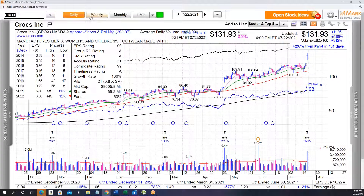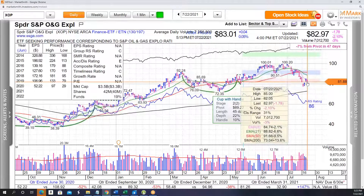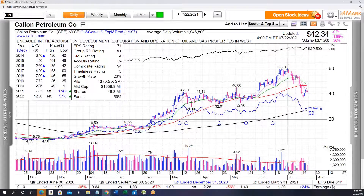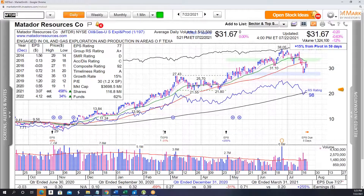A couple of areas that are weak: banks were weak with yields falling today, and oil and gas was also weak. XOP was down 2%, same story — struggling with this declining 8-day EMA overhead. You can pretty much throw a dart at any of the oil stocks and they're going to look similar: Fang, CPE, Matador — none of these are really looking too great at the moment.